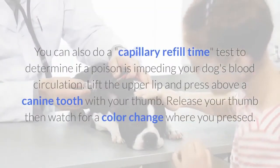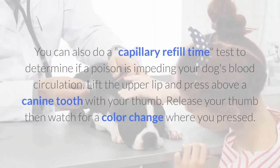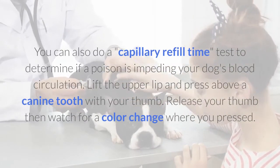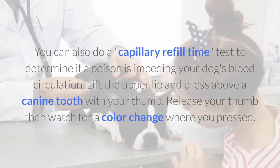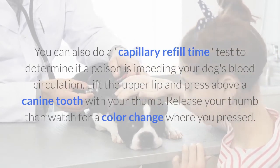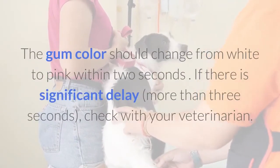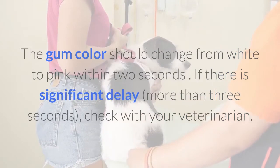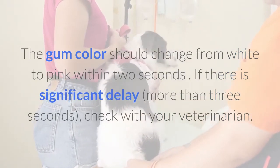You can also do a capillary refill time test to determine if a poison is impeding your dog's blood circulation. Lift the upper lip and press above a canine tooth with your thumb. Release your thumb, then watch for a color change where you pressed. The gum color should change from white to pink within two seconds. If there is a significant delay — more than three seconds — check with your veterinarian.